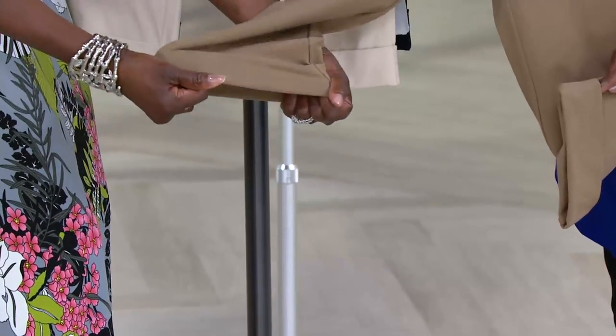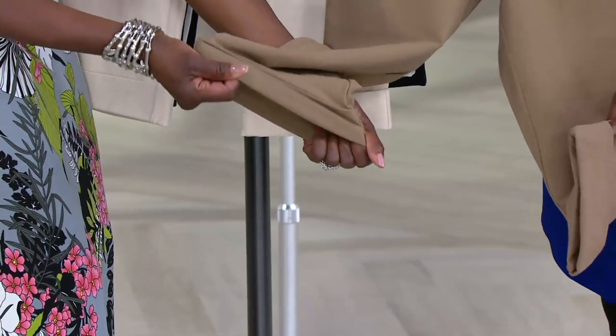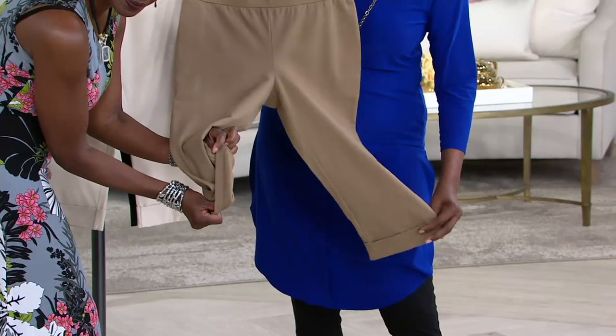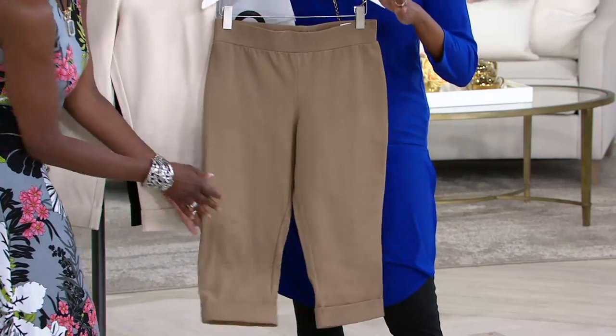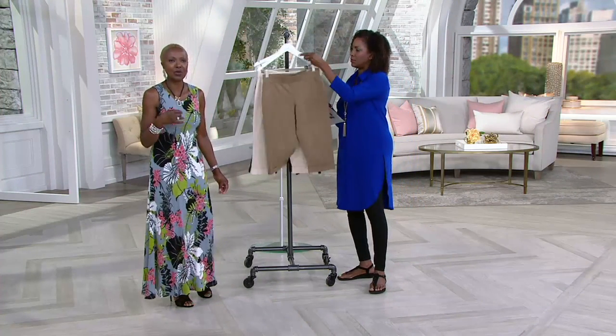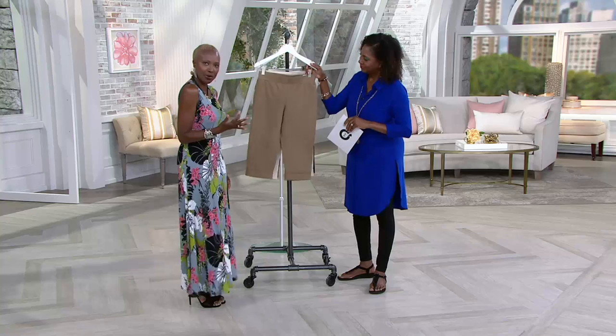And then you've got what I call that great cuff there. The cuff is stitched down on the side, so it's going to stay in place — that makes it easy when you wash it so you maintain that shape. It is so elegant looking on. It's really a high-fashion capri, great looking.